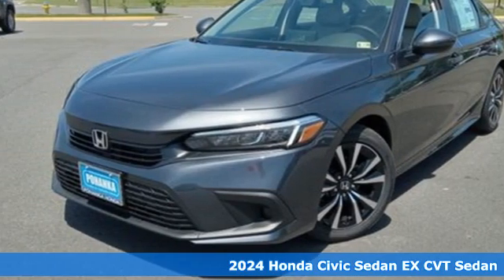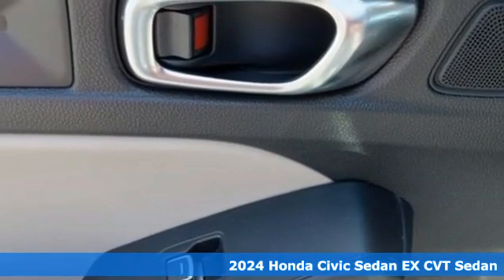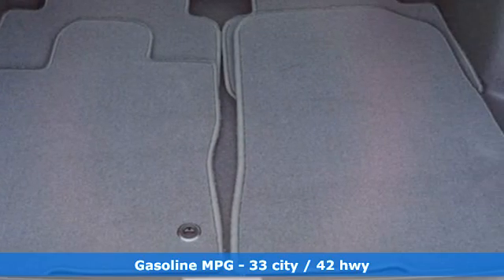It's a new 2024 Honda Civic sedan. It's efficient and fun, practical and fun. The Civic is perfectly suited for your life and fun.